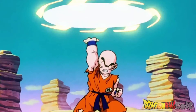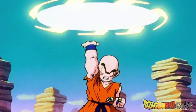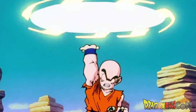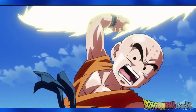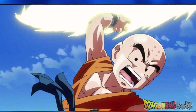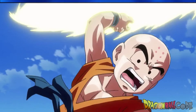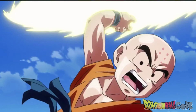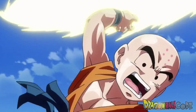Next we have his most famous one — the Destructo Disc. In this technique he creates a yellow disc out of energy that has super sharp edges, and when he throws it, it can cut through almost anything. The first time he used this was against Nappa — it almost ended him, but Vegeta told him to dodge it. In Japanese it's called Kienzan, which means Spirit Circle Cut. This is actually my favorite move from Krillin. Back in the day, every time he fought, I couldn't wait until he did the Destructo Disc.